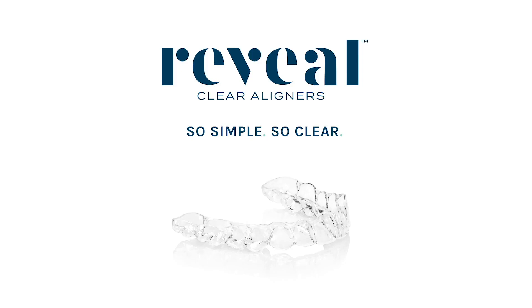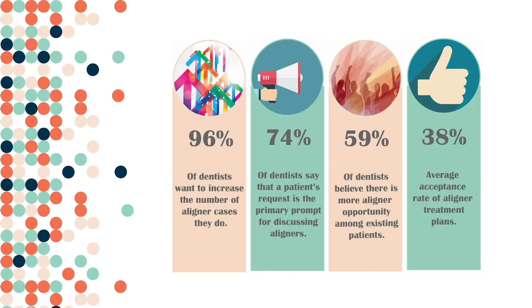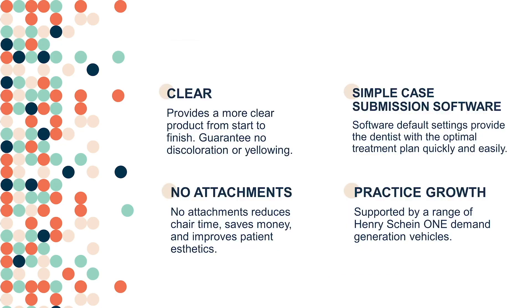Thank you for your interest in the new Reveal Clear Aligner System. Reveal was designed and developed to support dental professionals who are interested in a more simple and easier system to compete against consumer-direct alternatives. In a recent survey of US GPs, a majority of dentists said they wanted to grow their aligner cases and needed to feel confident that their clear aligners would accomplish the results they expected. The Reveal Clear Aligner System was developed to provide dentists with a simple system that has a range of support to assist in growing their practices.